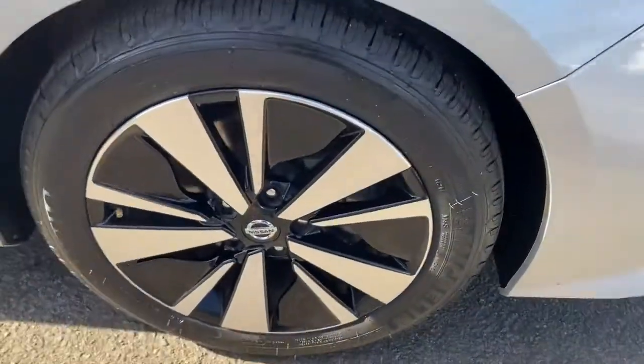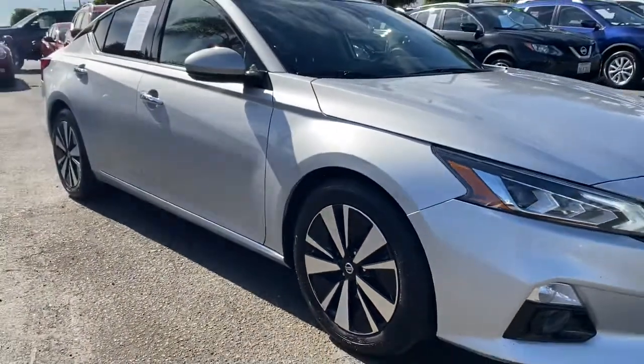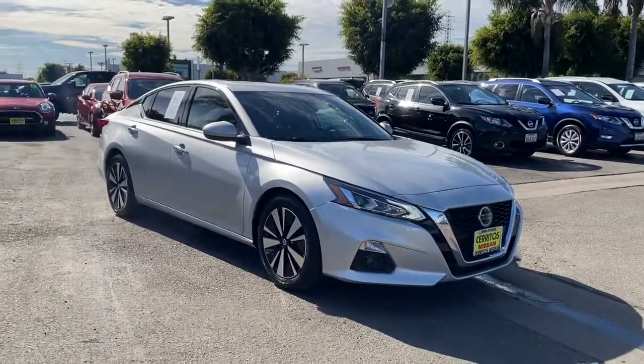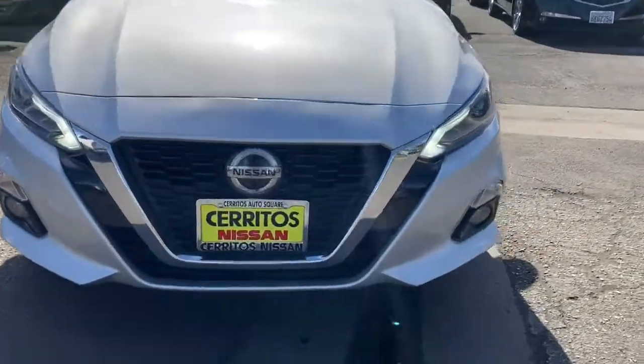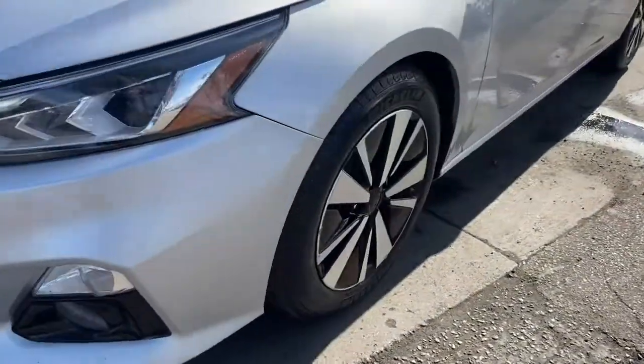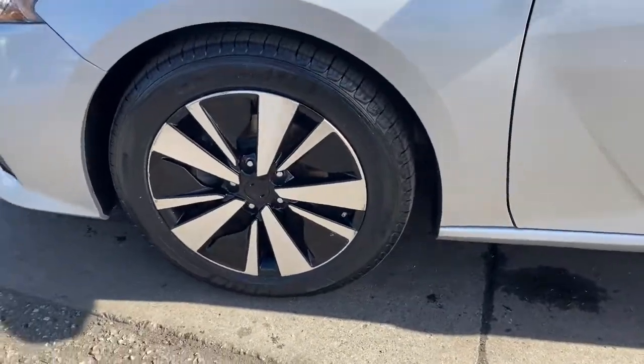The following are some of this vehicle's highlighted options: sun/moonroof, navigation system, keyless entry, backup camera, satellite radio, premium sound system, power passenger seat, fog lamps, keyless start, adaptive cruise control.